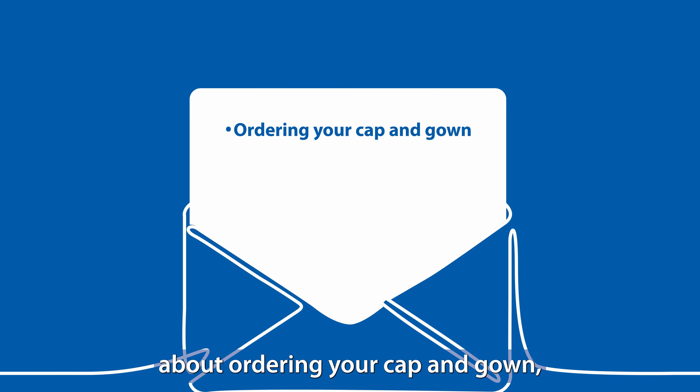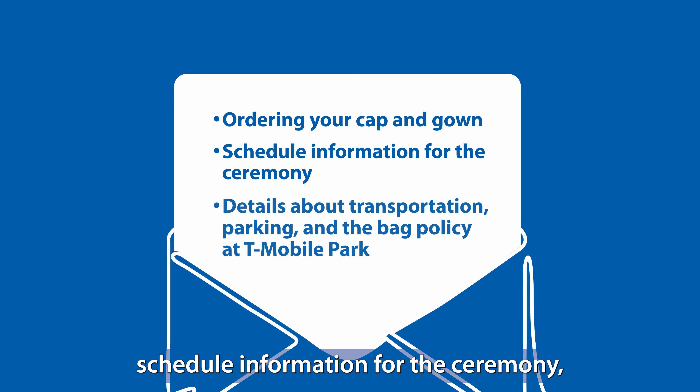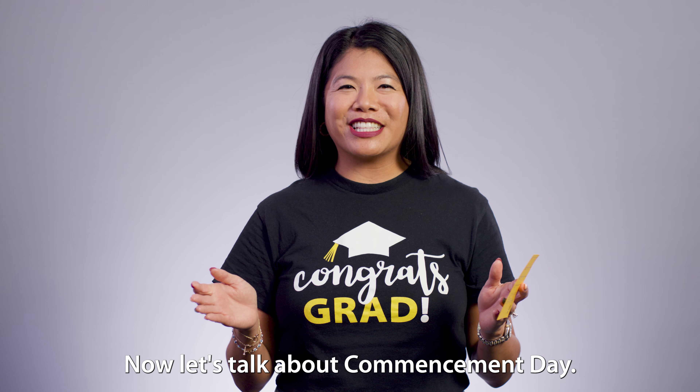You will receive messages about ordering your cap and gown, schedule information for the ceremony, and details about transportation, parking, and the bag policy at T-Mobile Park. Now let's talk about commencement day.